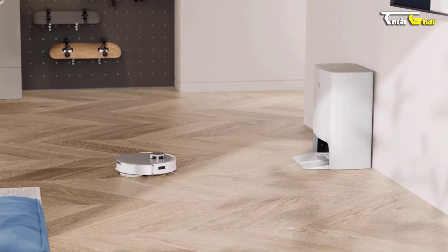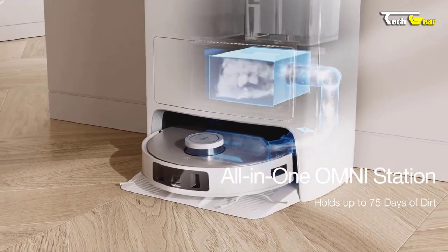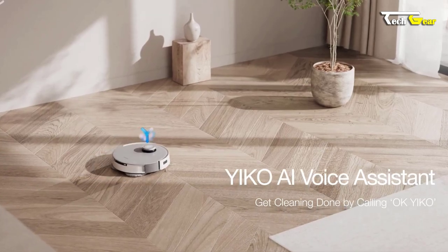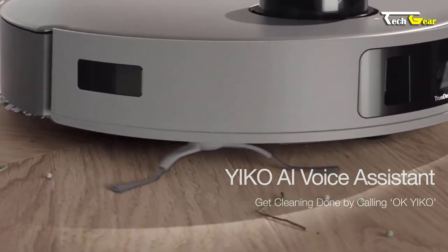The Omni station automatically empties the robot, holding enough dust for up to 75 days without needing to be emptied. Thanks to the YIKO voice assistant, controlling the T20 Omni is effortless. Give voice commands like 'OK YIKO, vacuum under the sofa in the living room,' and watch it get to work.